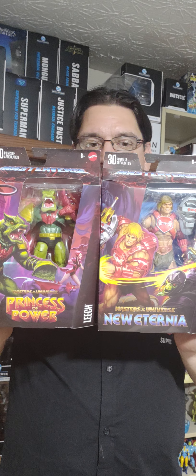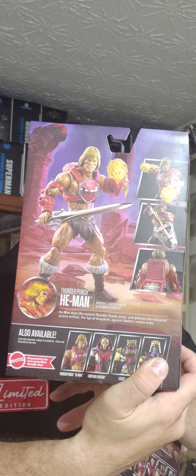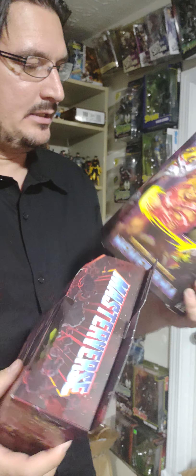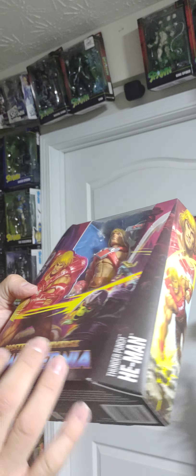I found these guys and they were around $24.99. You have Thunder Punch He-Man and Leech — I thought that was pretty cool. This He-Man looks really cool; I haven't seen many like this before. He's got the sword, the shield, and as you can see this opens up right here and you can put his stuff in there. A must-have if you're a He-Man collector, and Leech is always a good bad guy to have. Those were at Walmart — there were other ones too but I already have those.